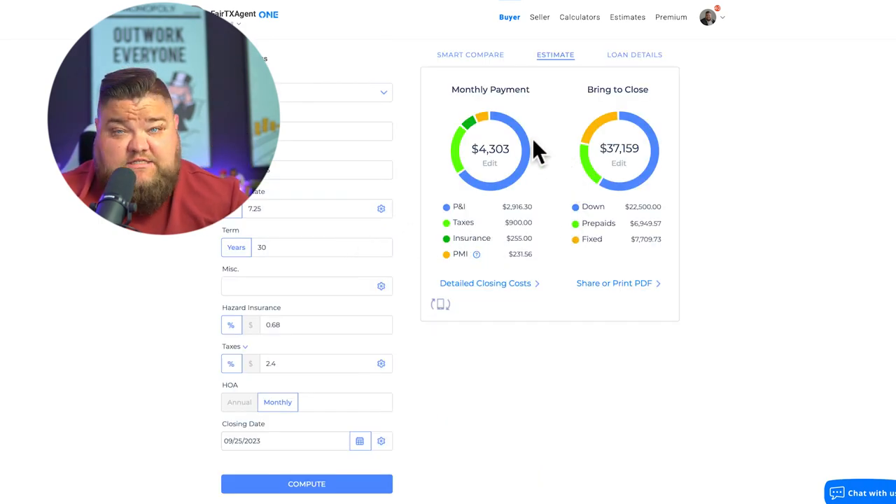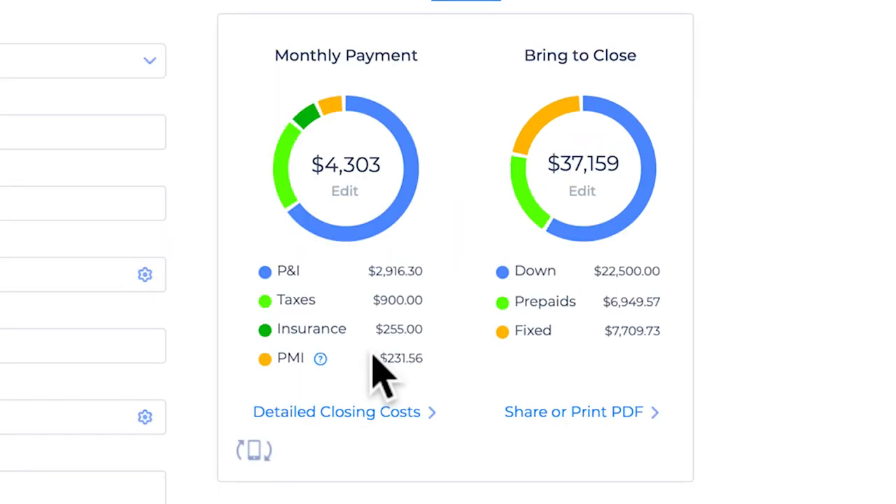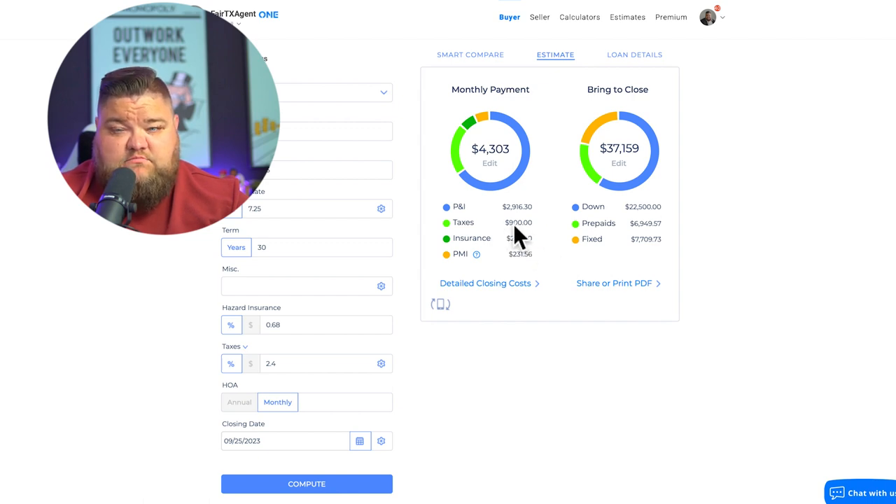These are estimates — I'm not a loan officer, just ballparking based on the numbers we plugged in. Looking at two sets of numbers: monthly payment and bring-to-close. With 5% down on $450,000, that's $22,500 down, plus roughly $15,000 in closing costs. On the left side we have principal and interest, taxes, insurance, and PMI — because we don't have a 20% down payment.